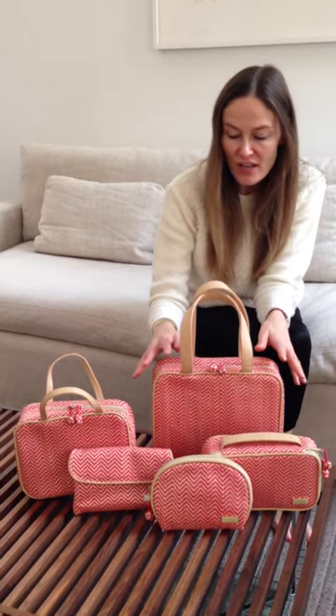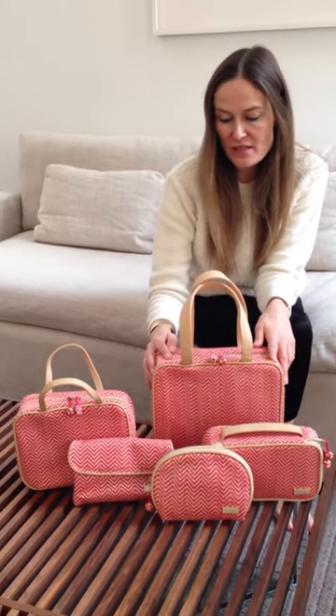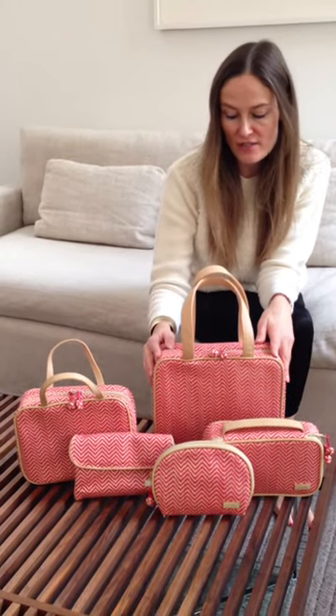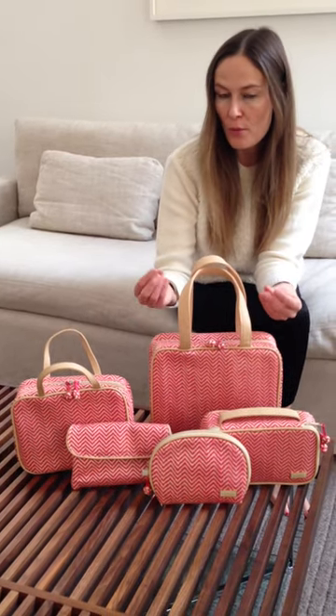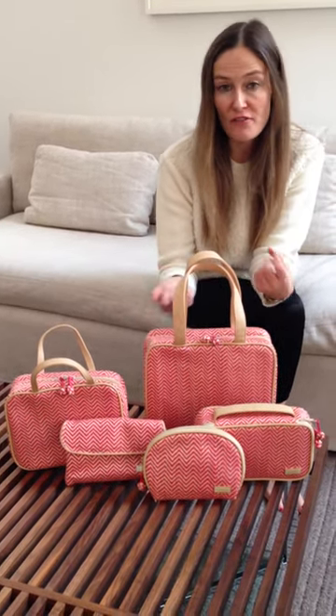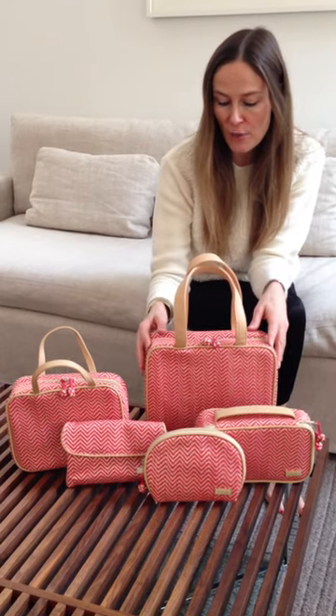Hi, it's Stephanie Johnson again, and today I wanted to share with you Sag Harbor. Sag Harbor is very classic Stephanie Johnson. It is a coral with a bone color, sort of raffia textured fabric.